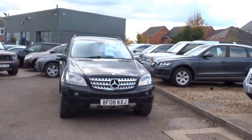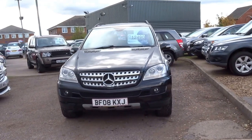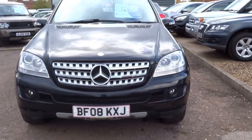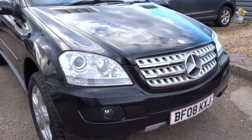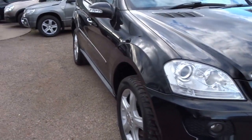Hi guys, I'm George and today we have a lovely Mercedes ML class. I'm just going to take this opportunity to walk you around the car, show you around the overall condition, bodywork, wheels and also the specification of the car. So if I take the key and unlock the vehicle.